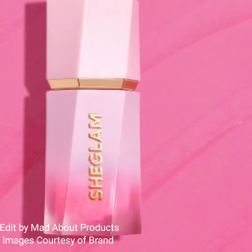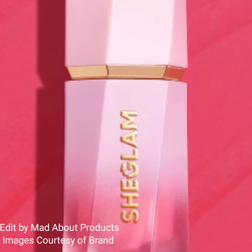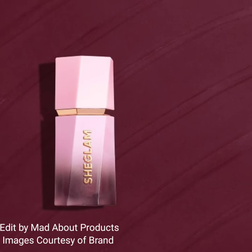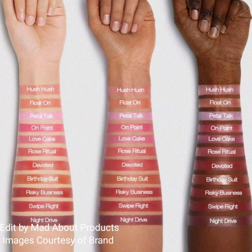A sponge tip applicator applies highly pigmented matte color like a dream and leaves your cheeks pretty and plump. These liquid blushes are alcohol free, gluten free, and paraben free. The new shades are Petal Talk, On Point, and Night Drive. Petal Talk can also be used as an under eye brightener.